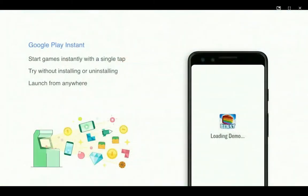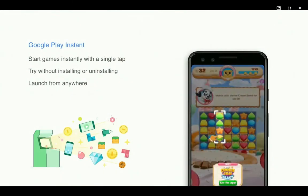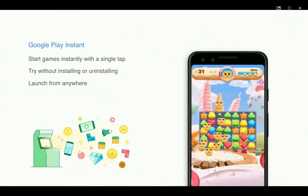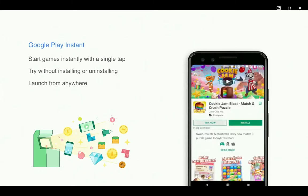Google Play Instant is a technology that enables users to instantly be immersed in your experience with a single tap, letting them try your game without the weight of install. Here we see an example of Cookie Jam Blast being launched from the Try Now button in the Play Store.